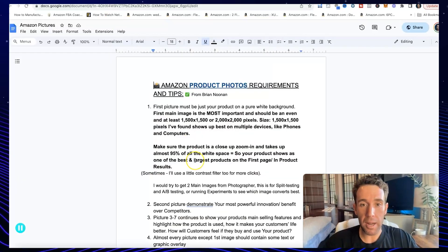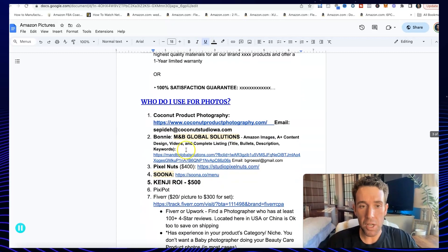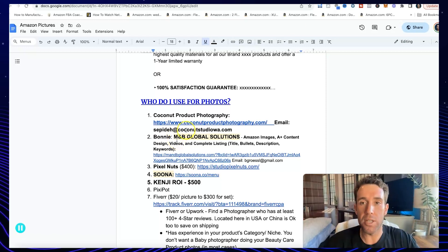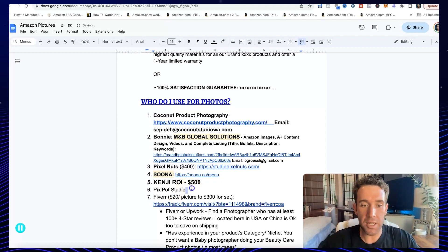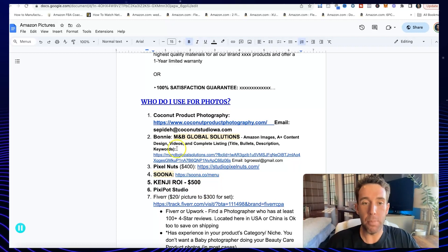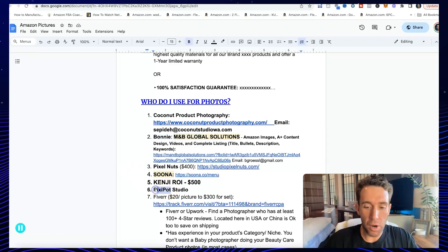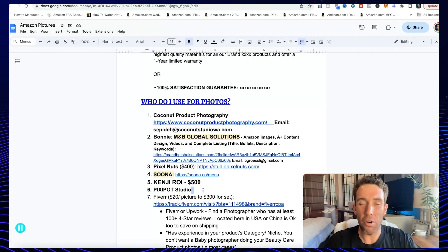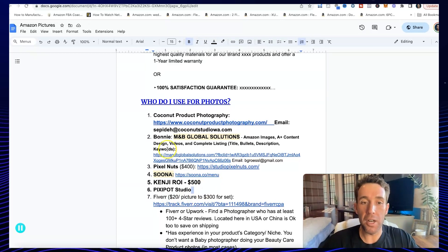If you need product photos done, my top recommended photography companies are Coconut Product Photography, Bonnie, M&B Global Solutions, and Kenji ROI. They do really high-quality photos. To design the photos and make them all coherent and really nice, I use Pixie Pot Studios for listing image designs. A lot of photographers do a good job with high-quality images, but the photo editing isn't always the best. So I'll hire Bonnie to do my images and then hire Pixie Pot to do my infographic and lifestyle images, making them look really, really good. It's only about $80 to $100 to have Pixie Pot design your listing images.